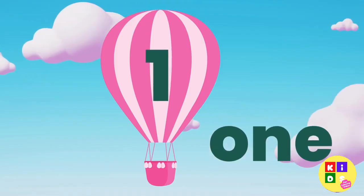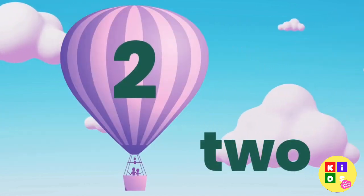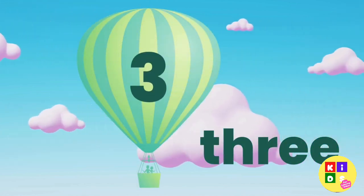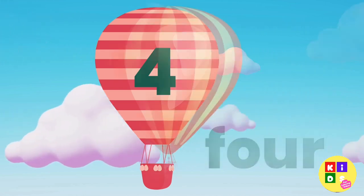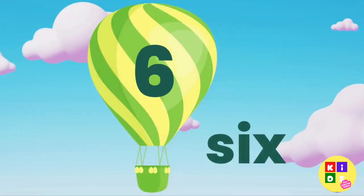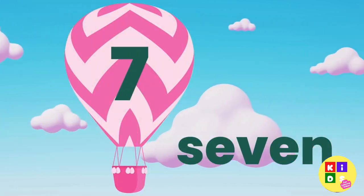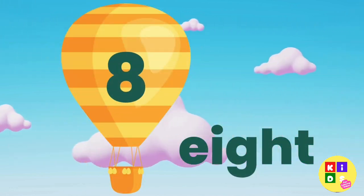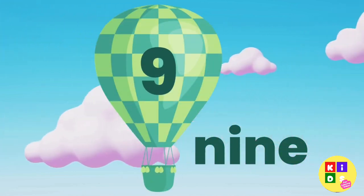Let's go! 1, 2, 3, 4, 5, 6, 7, 8, 9, 10.